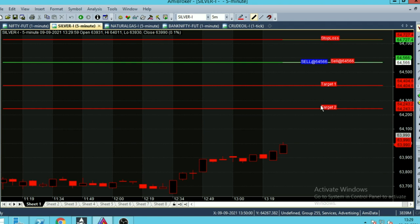Hi everyone. This is a silver 5-minute chart. The date is today, September 9th. The market is trading at 63,990 and the time right now is 1:29.